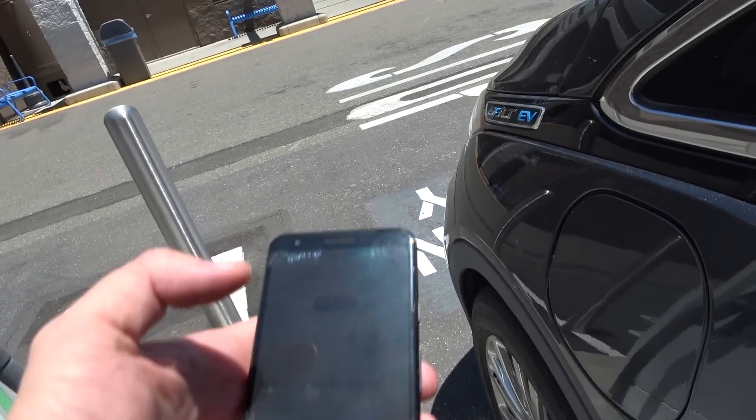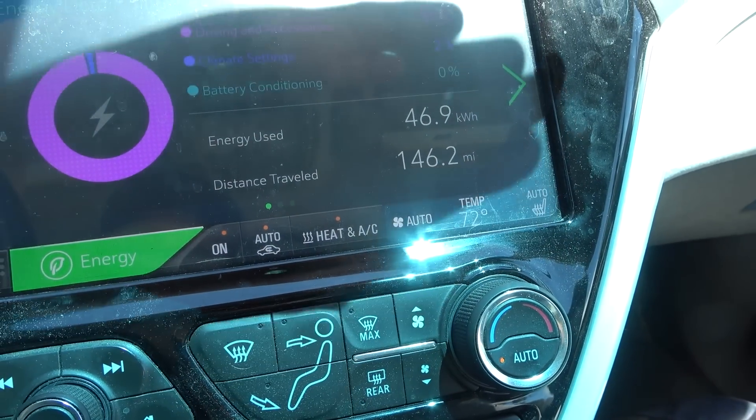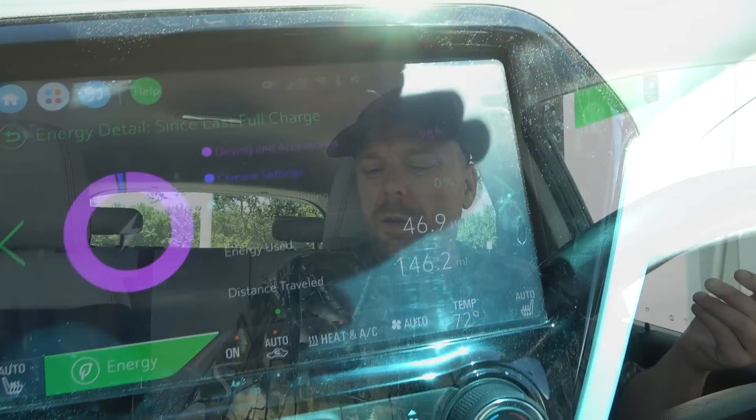We're here at the Willows Electrify America. We just went 146.1 miles on the battery charge, and it looks like we still probably have at least 15% battery left. We've used 46.9 kilowatt hours so far — essentially 47 kilowatt hours. The 3.1 mile per kilowatt hour average efficiency is low for the Bolt EV, but given the 20-plus mile an hour crosswinds, some rain, running the AC, and it's already back up into the nineties again — none of that really surprises me in terms of overall efficiency and range.